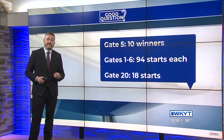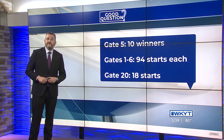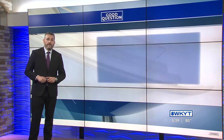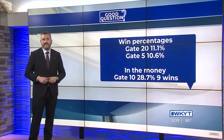Looking at the numbers they provided, positions 1 through 6 have had 94 starts since 1930 — that's every Derby — but Gate 20 has only had 18 horses start there. Remember, as horses are scratched, others may be moved around. The win percentage at Gate 20, 11.1%, is actually better than at Gate 5, which is 10.6%.